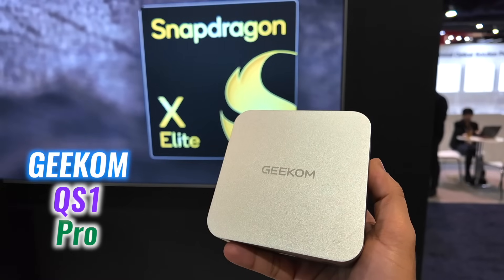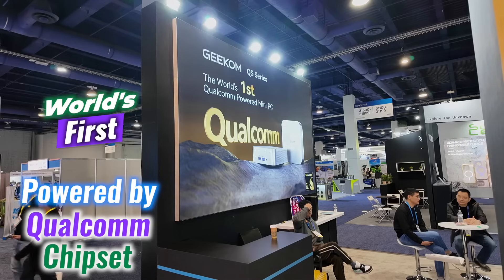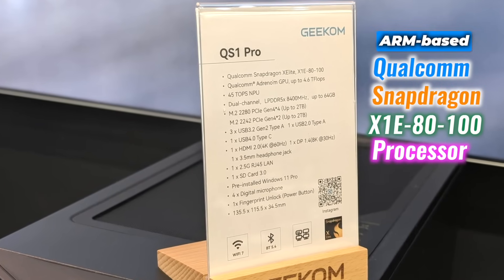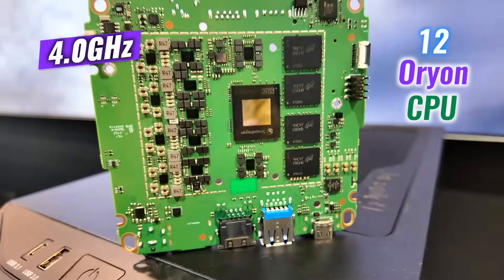Once I get the Geekom IT15 I'll definitely review it and put it head to head with my Mac mini M4. Last but not least, this is going to be my daily driver soon — the Geekom QS1 Pro. If anybody from Geekom is watching, I'd love a discount or a review unit! The QS1 Pro stands out as a groundbreaking mini PC, part of the world's first mini PC lineup powered by a Qualcomm chipset, featuring the ARM-based Qualcomm Snapdragon X1 E processor with 12 Oryon CPU cores clocked at 4 GHz.